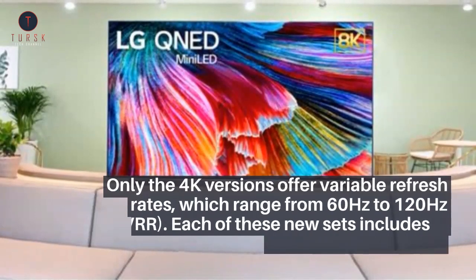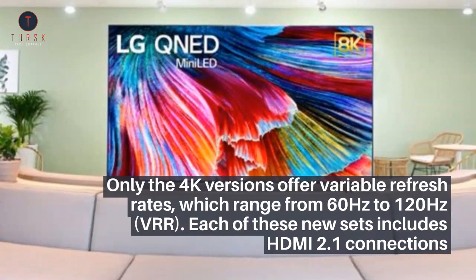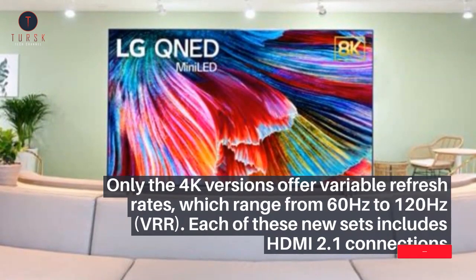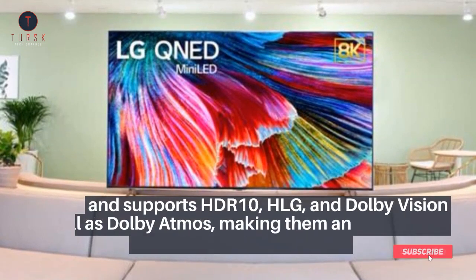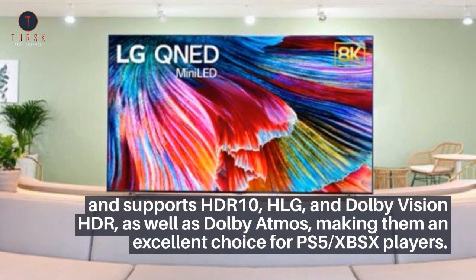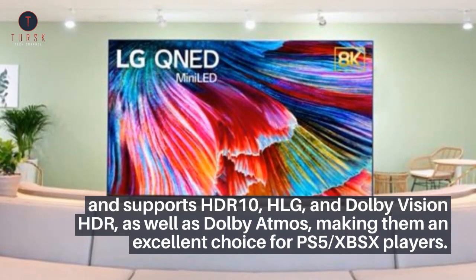Only the 4K versions offer variable refresh rates, ranging from 60Hz to 120Hz with VRR. Each of these new sets includes HDMI 2.1 connections and supports HDR10, HLG, and Dolby Vision HDR, as well as Dolby Atmos, making them an excellent choice for PS5 and Xbox Series X players.